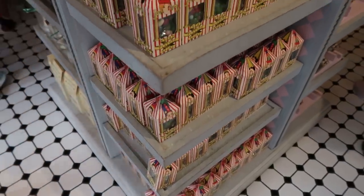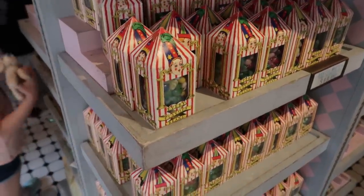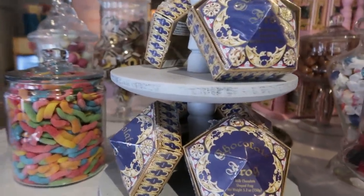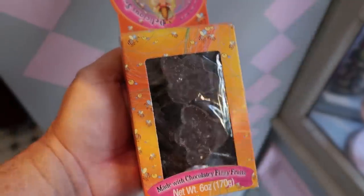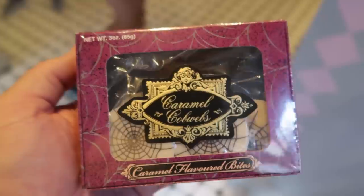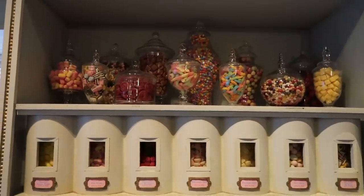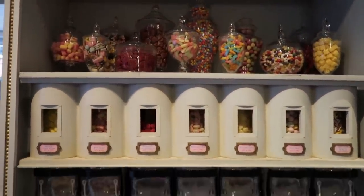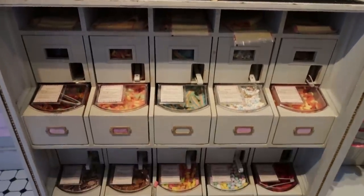And of course they have tons and tons of Harry Potter candy in boxes and bags, such as the Every Flavor Beans, the chocolate frogs — which are milk chocolate, or you can now get them in dark chocolate — the Sugar Plums Sweet Shop Taffy, Fizzy Whizbees, Fudge Flies, Peppermint Toads, Caramel Cobwebs, White Chocolate Skulls. They also have bulk candy in here for sale — one half pound is $8.50 and a quarter pound is $4.25 for the Harry Potter bulk candy.